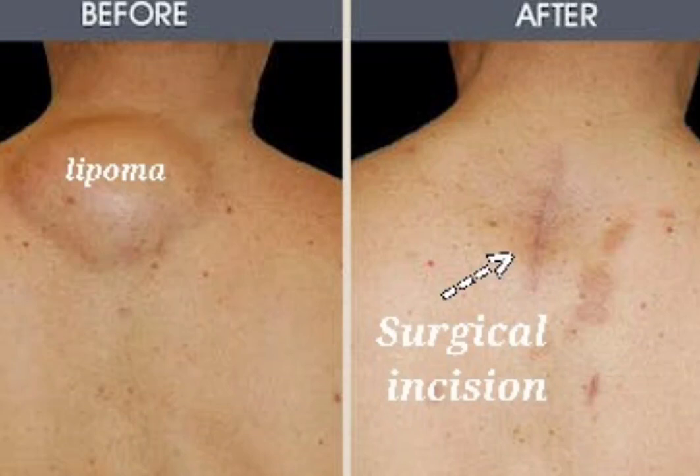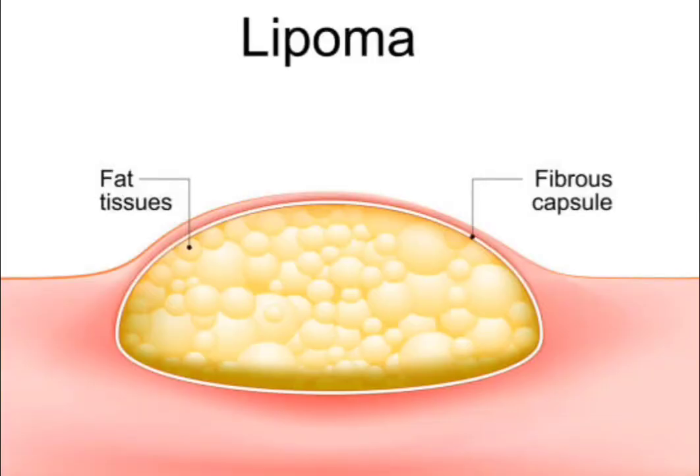Surgical treatment for lipomas is usually done under local anesthesia. The surgeon will make a small incision in the skin over the lipoma and then remove the tumor. The incision is then closed with stitches or staples. The risk of complications from lipoma surgery is low; however, there is a small risk of bleeding, infection, and scarring.